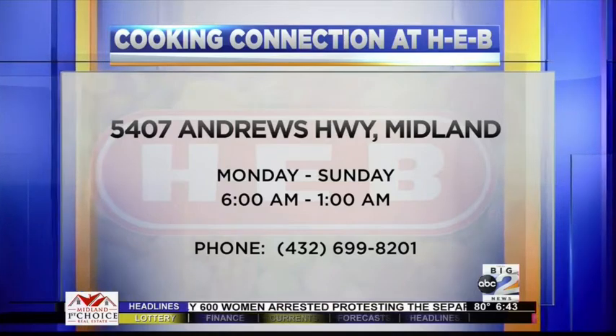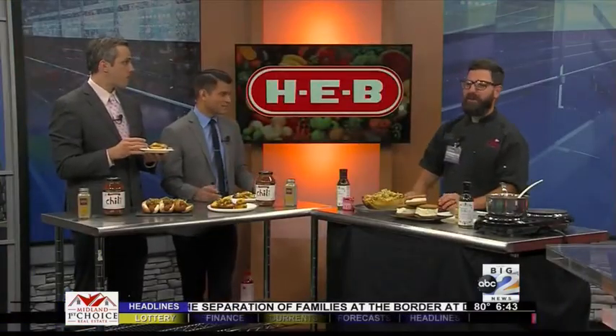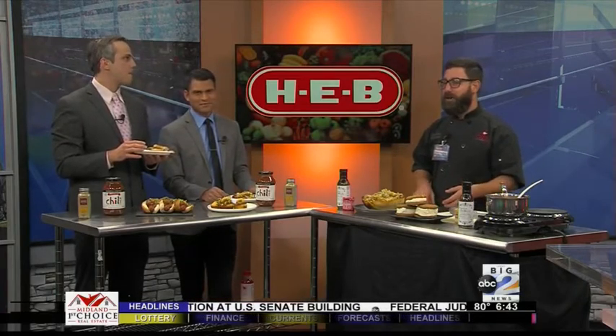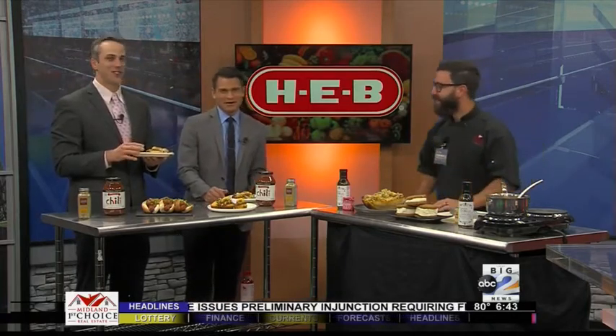Now, when you're there at H-E-B, can people just come up to you and ask cooking tips? Oh yeah, most definitely. I always encourage you all to come by and see me. Think of me like your five-minute cooking class. If you have questions, more than likely I'll have a good answer. Every now and then someone throws me for a loop — that's always fun.